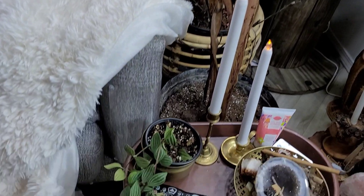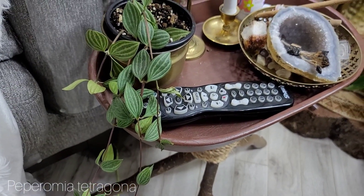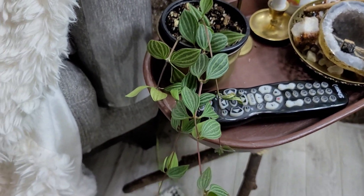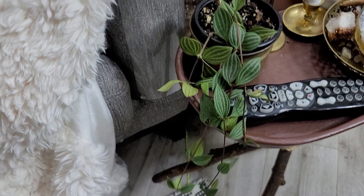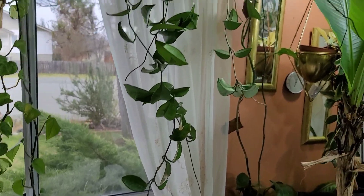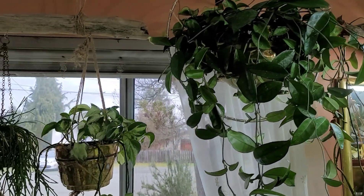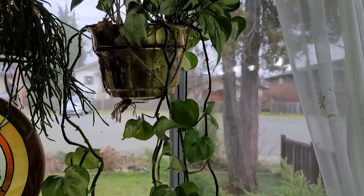Then down here, we have a Peperomia tetragona, I believe — I'll put the name on the screen. But yeah, another really easygoing houseplant, Peperomias. Then up here, we have a Hoya carnosa, just the green one. Beside that is a Pothos mandula, growing nice and long.